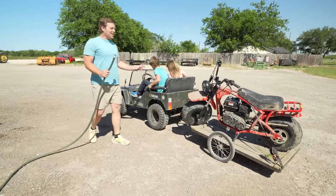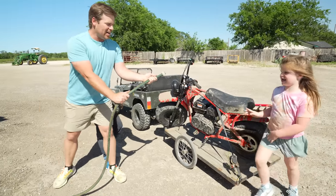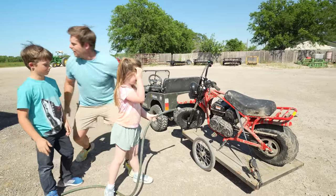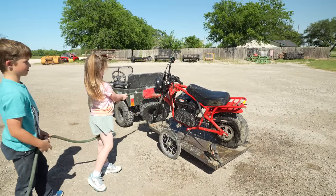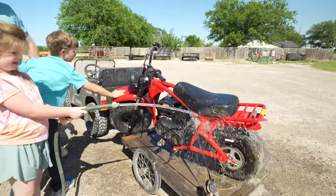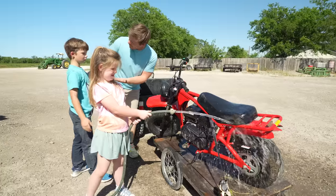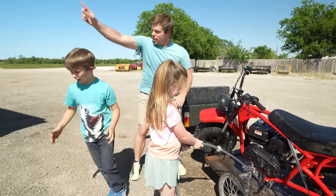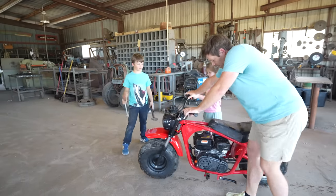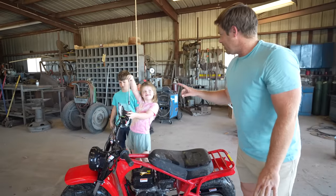Great job, Hudson! First stop — we got it cleaned up. Holly, I'm gonna turn it on, I want you to spray it down. Let's get it nice and clean, make it look brand new. It's cleaning off really good — keep it up, Holly! Hudson, while Holly is cleaning, do you want to start gathering tools for us? Screwdrivers, hammers, and wrenches. Hudson, you got the tools? Holly has cleaned it off — it looks pretty good. Now let's see if we can work on the engine.